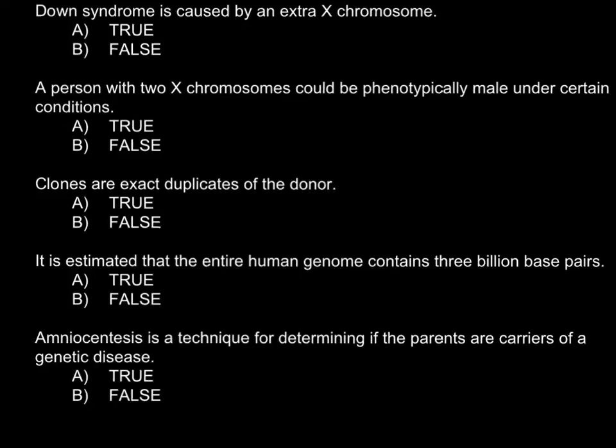Here is the first statement: Down syndrome is caused by an extra X chromosome. This is a false statement because Down syndrome is caused by trisomy of chromosome 21.